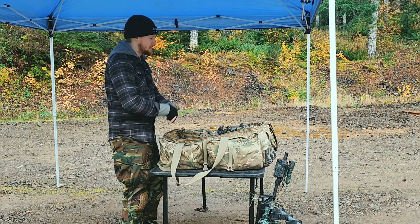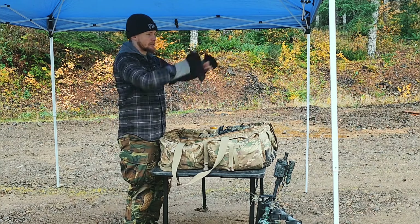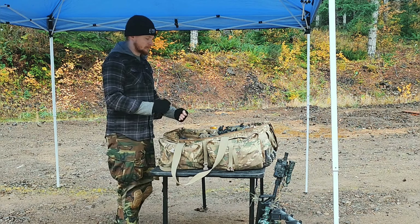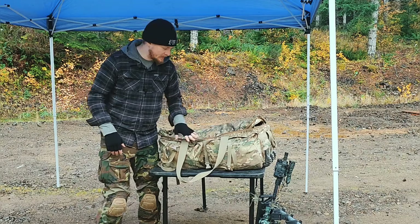Another thing I like about having a table and a canopy is it sets a very defined line of fire, so that every time we pull back inside of the canopy, it's a cue to unload your rifle and make it safe. Now let's go to the gear.